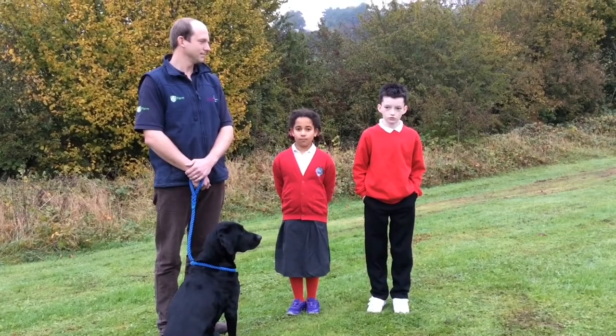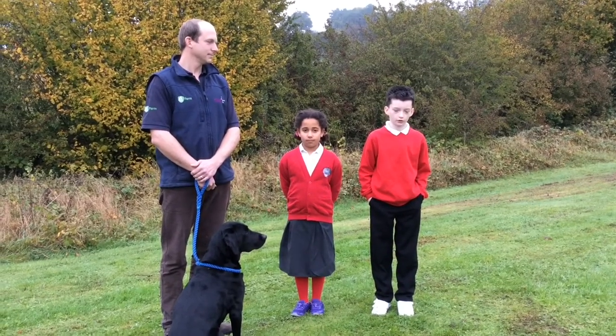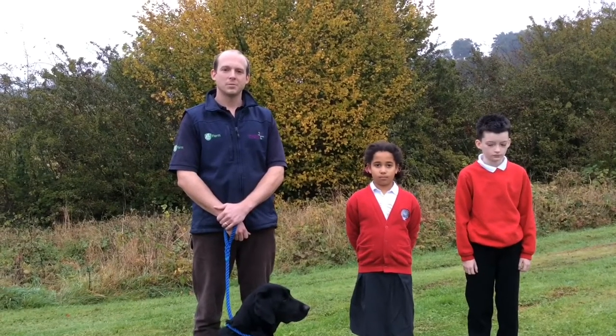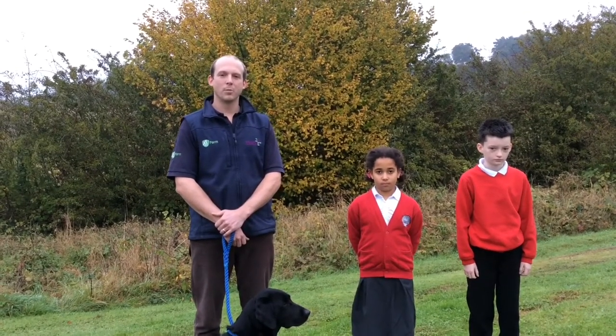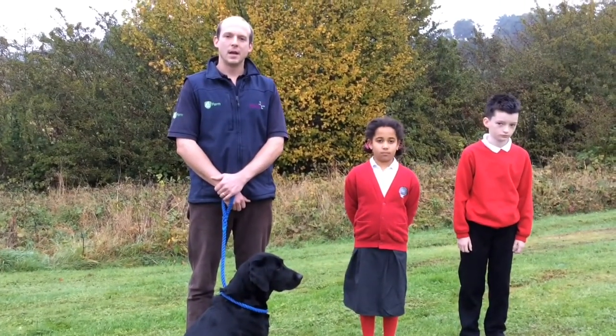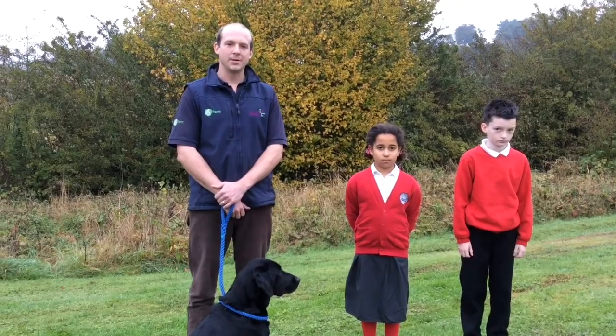Let me introduce you to Mike, who is a vet working in the local community. I'm a vet working for a practice called Belmont Farm and Equine, and we're responsible for looking after all of the farm and equine animals in the local area.